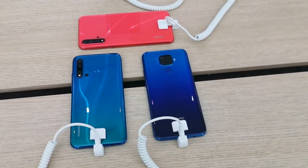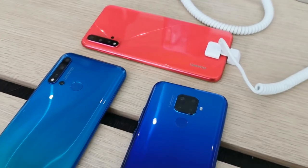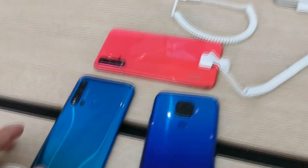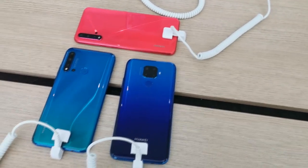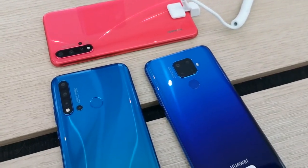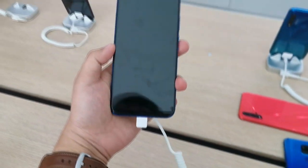Hi guys, it's Peter of Gizguide.com and we are here inside the Huawei concept store in Shenzhen, China. This is one of the biggest Huawei stores here. I just showed you the three new Nova 5 phones — the Nova 5i, Nova 5i Pro, and the Nova 5. These phones are equipped with very promising specs and really good designs, priced very low here in China starting at CNY 199 and more.